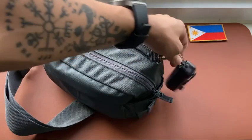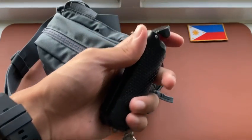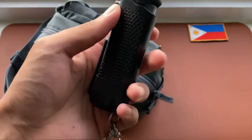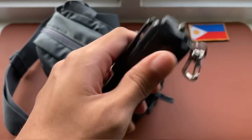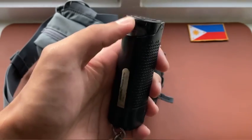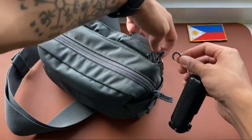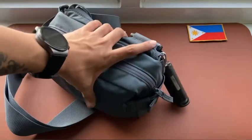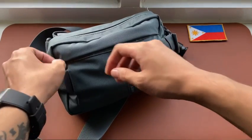The pen is placed outside the bag so it's accessible whenever I need to write something immediately. Also hooked on the outside is a pepper spray — this is the Sabre Automotive Escape Tool, which houses a glass breaker, a seat belt cutter, and the pepper spray itself. This can be used for emergencies and self-defense.